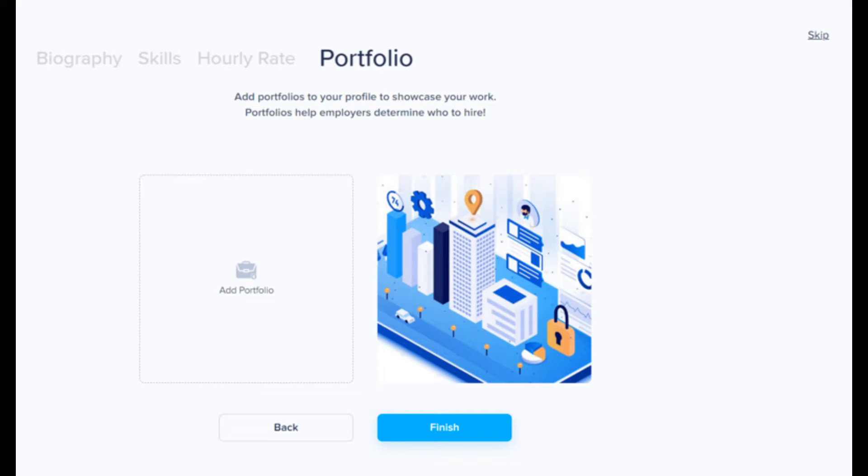Step 5: Go to the Portfolio section and start uploading your work and details. The more you upload here, the more your profile will get boosted to the employers.